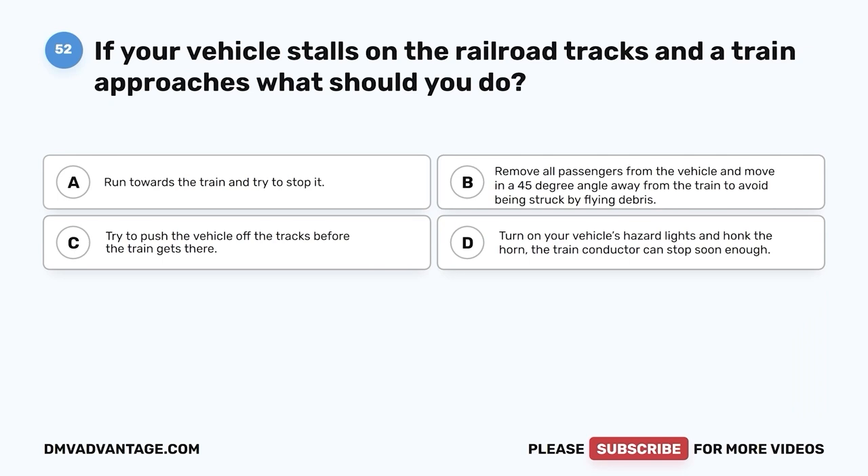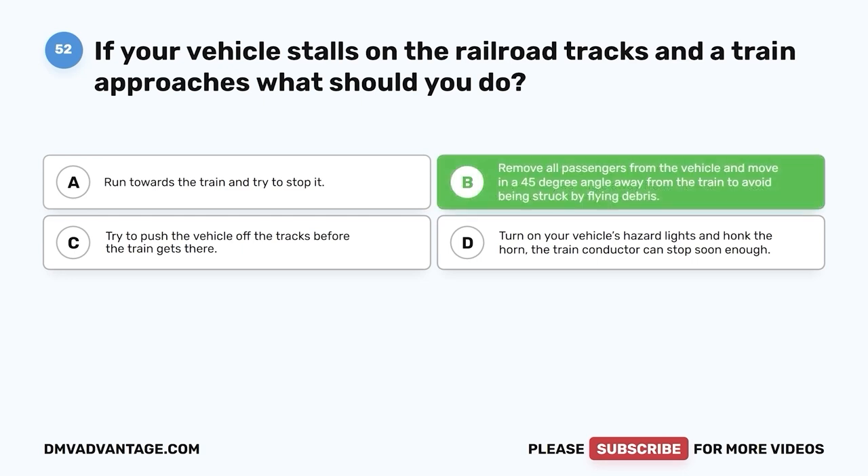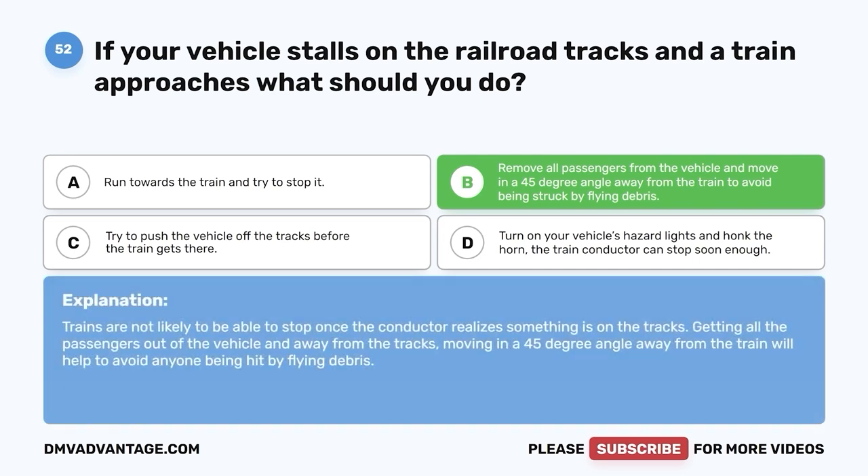Question 52. If your vehicle stalls on the railroad tracks and a train approaches, what should you do? A. Run towards the train and try to stop it. B. Remove all passengers from the vehicle and move in a 45-degree angle away from the train to avoid being struck by flying debris. C. Try to push the vehicle off the tracks before the train gets there. D. Turn on your vehicle's hazard lights and honk the horn. The correct answer is B. Trains are not likely to be able to stop once the conductor realizes something is on the tracks. Getting all passengers out of the vehicle and moving in a 45-degree angle away from the train will help avoid anyone being hit by flying debris.